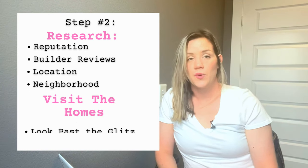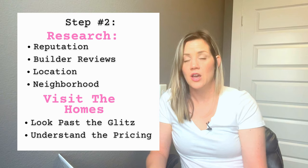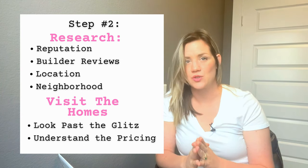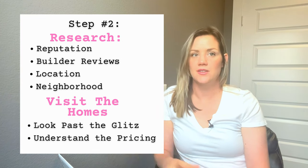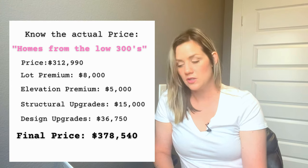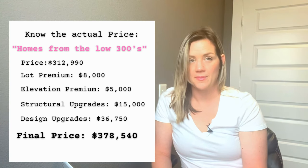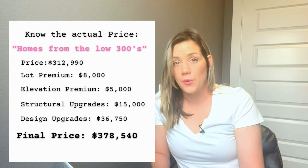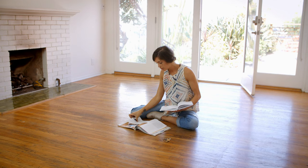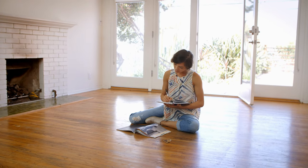Step number two: research and visit the builders. Once you've narrowed down a few builders or layouts you're interested in, make sure you have a thorough understanding of what the actual price is. Signs may say 'in the low 300s,' but that may not include the lot price. You'll also be paying for elevation premiums, structural premiums, and design upgrades. Make sure the base price plus your planned upgrades stays within budget. Really study the floor plan — even how a door swings — and make sure everything is written in the contract, because it's much harder to change later.